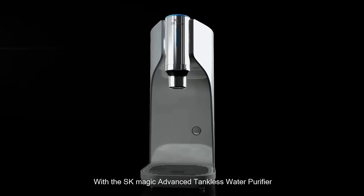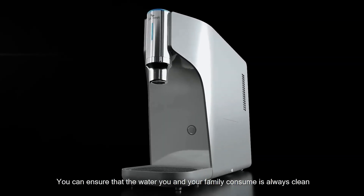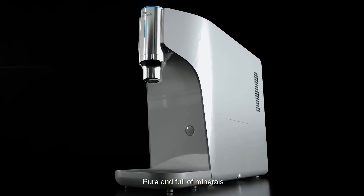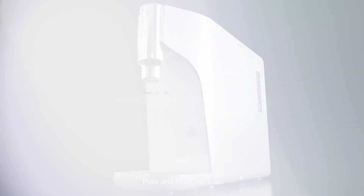With SK Magic Advanced Tankless Water Purifier, you can ensure that the water you and your family consume is always clean, pure and full of minerals. SK Magic!